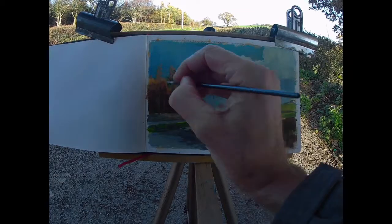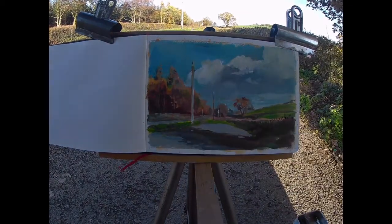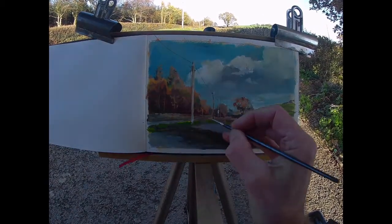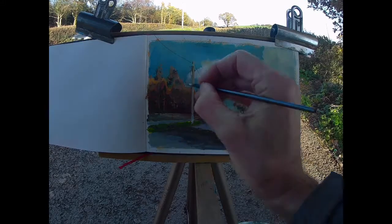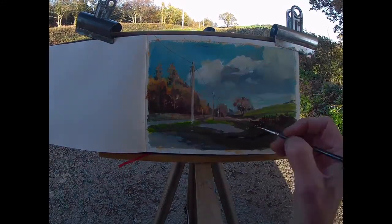As the time wears on, shadows get longer and things begin to change, and I know I haven't got long left. So time to start wrapping it up. I reckon I was painting for probably an hour and a quarter on this one.